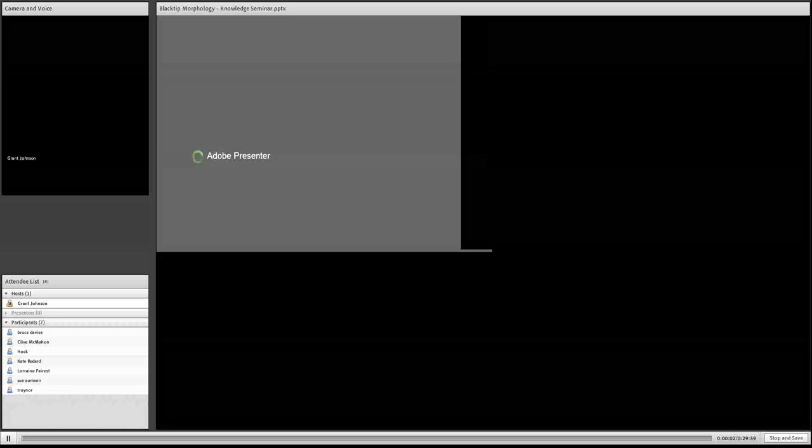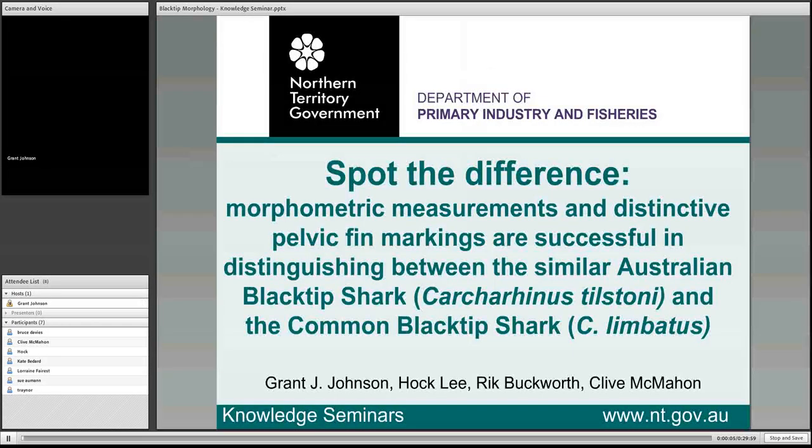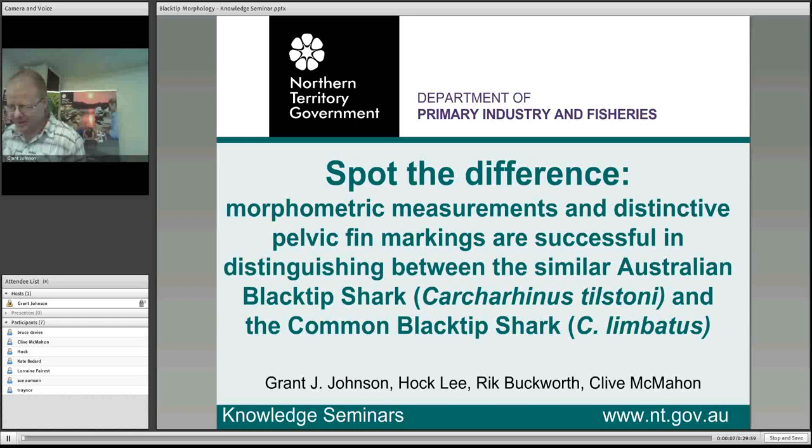Thanks everybody for turning up today. It's great to have a crowd to speak to. This is my knowledge seminar and the title is 'Spot the Difference: Morphometric measurements and distinctive pelvic fin markings are successful in distinguishing between the similar Australian blacktip shark and the common blacktip shark.'